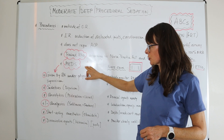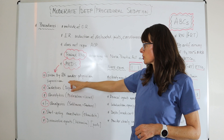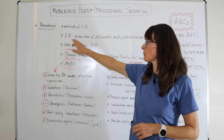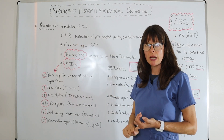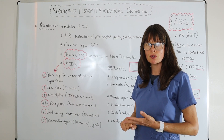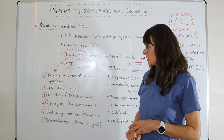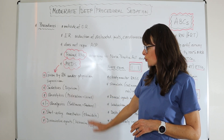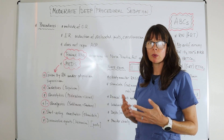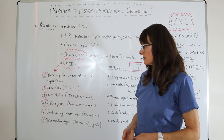Medications are given by the registered nurse under the physician's supervision. The supervising physician is typically the emergency room doctor, the GI doctor for endoscopies, or the cardiologist for cardioversions or ablations. Medications used can be either just one or a combination, depending on what the procedure is, how the patient presents, and what the physician's preference is.